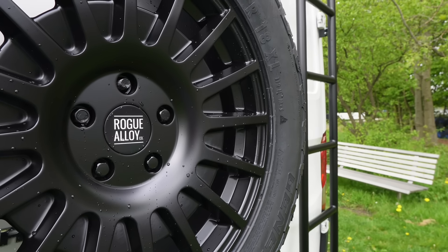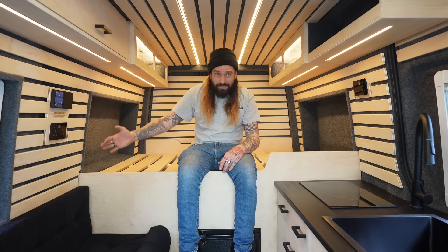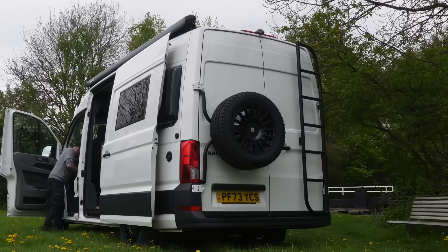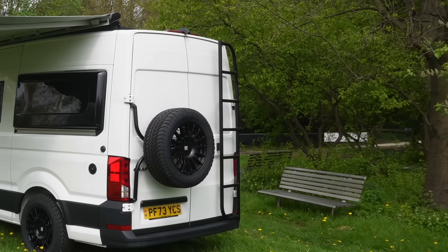The van is wonderfully complemented by these Rogue alloys, which are some of the best on the market. Along with the all-terrain tires they set the van off beautifully, giving it a more off-road, aggressive, overlander style. Towards the back on the driver's side we have the electric hookup for campsites, and on the passenger side the water fill-up point — both in black, matching the windows, bull bar, and awning. At the rear there is a fifth Rogue alloy spare wheel with an all-terrain tire mounted on a Williams spare wheel carrier, plus a ladder to access the roof and solar panel.